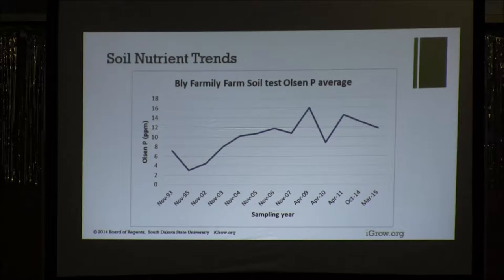When you take into account the variability, seeing trends like this doesn't surprise me. The importance of tracking over time where you're headed is a really good tool. I'm going to discuss phosphorus later, but we really want to manage our fields in that medium range — 10 to 12, maybe 14 parts per million. I'll discuss the probabilities of a response to phosphorus application so you understand that.